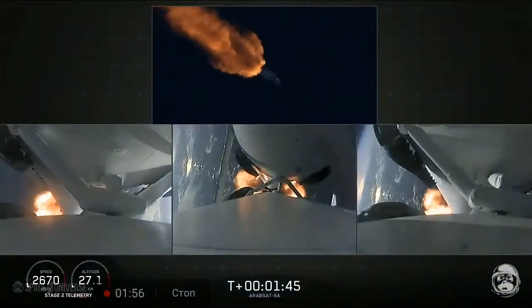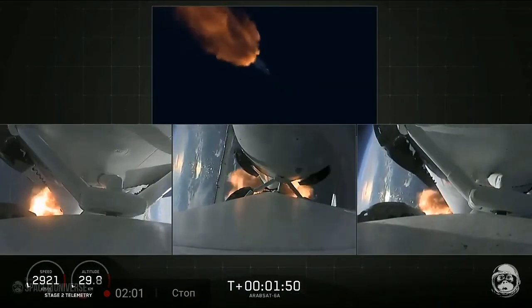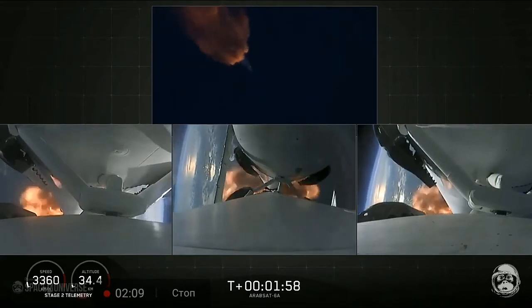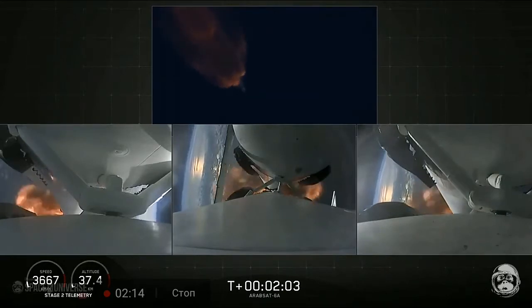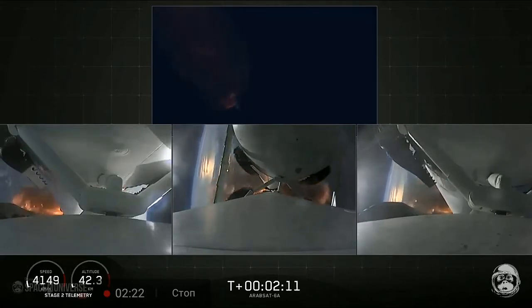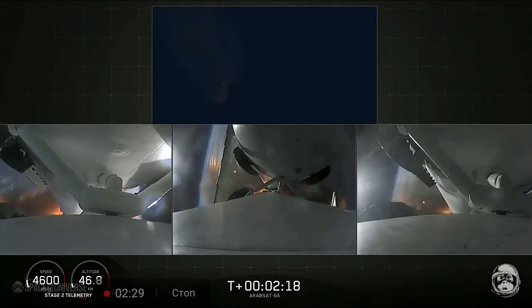Get the turbo pump ready to ignite the main engine on the second stage in another couple of minutes. Merlin engine performance looks good. We've begun dropping power on the side boosters to decrease loads on the center core. Booster coming up on booster engine cutoff, called BECO, and separation of the two side boosters.